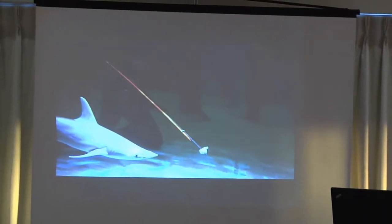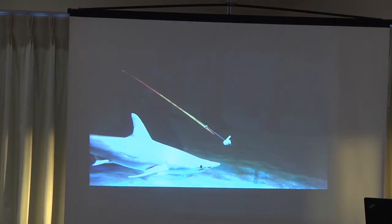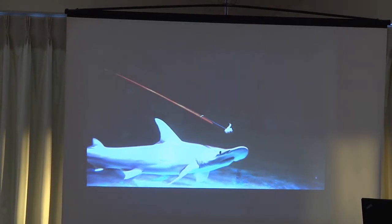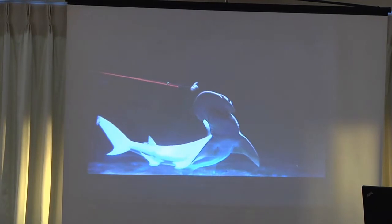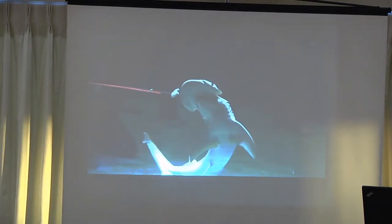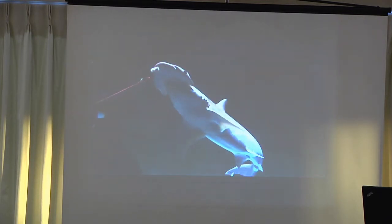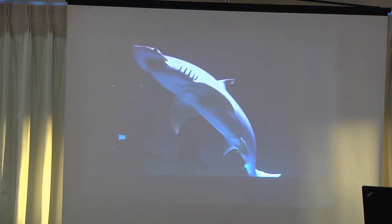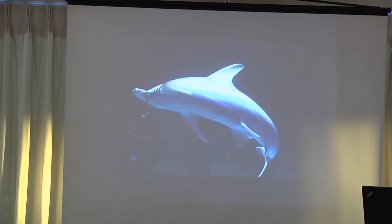This is a high-speed video of one of our bonnetheads at 500 frames per second, slowed down so you can see the nuances of shark movement. That's a piece of shrimp on the end — one of their favorite food items. You can see how they use their head and large pectoral fins to maneuver and grab the food. This happens really, really fast; without slowing it down you wouldn't see all that movement. That's how we feed them — with the feeding stick.